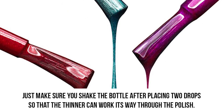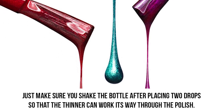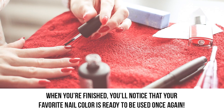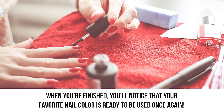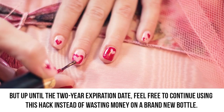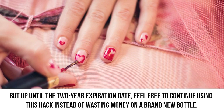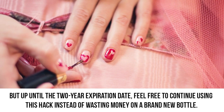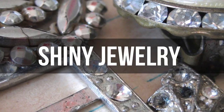Make sure you shake the bottle after placing two drops so the thinner can work its way through the polish. When you're finished, you'll notice your favorite nail color is ready to be used once again. There will come a point where you'll have to dump your old polishes, but up until the two-year expiration date, feel free to continue using this hack instead of wasting money on a brand new bottle.